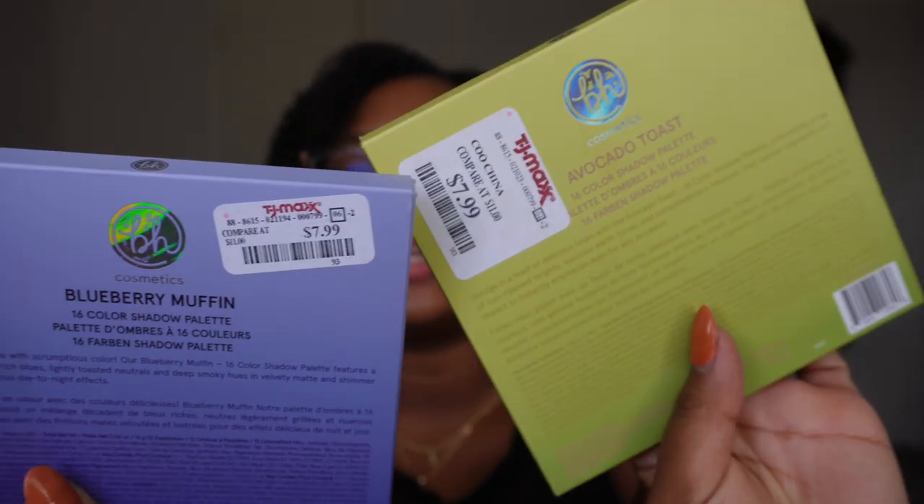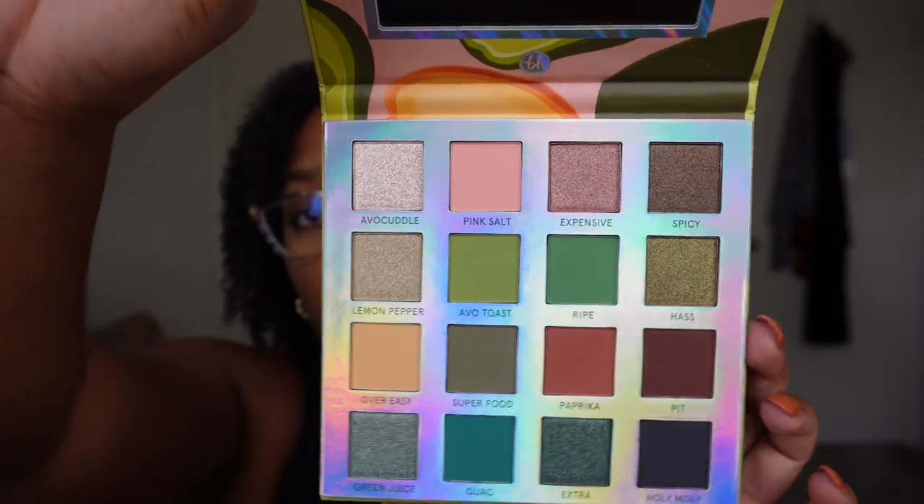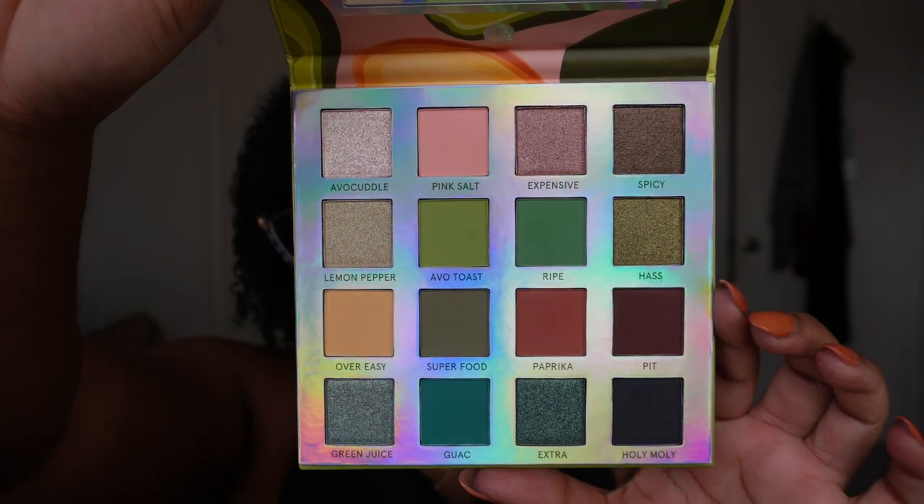I do have a bunch more BH Cosmetics palettes, all of which I got from TJ Maxx. The first two are the Avocado Toast and the Blueberry Muffin palettes — both were $7.99 at TJ Maxx. I'm not even sure if these are still available; this was before BH got sold. The Avocado Toast palette I want to keep — I've heard great things. It's a nice mix of greens and neutral shades, both of which I like. I haven't swatched it yet but I've heard really great things and it seems to have good depth. I'm going to hold on to this one because I really like the color story.